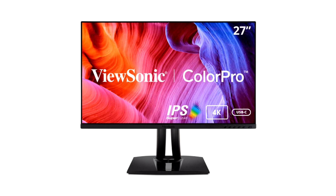For professionals who depend on color reliability and fidelity in every pixel on the screen, the VP2756 2K and VP2756 4K monitors provide incredible color accuracy. These monitors have been rigorously tested and deemed capable of reproducing the Pantone Matching System colors.